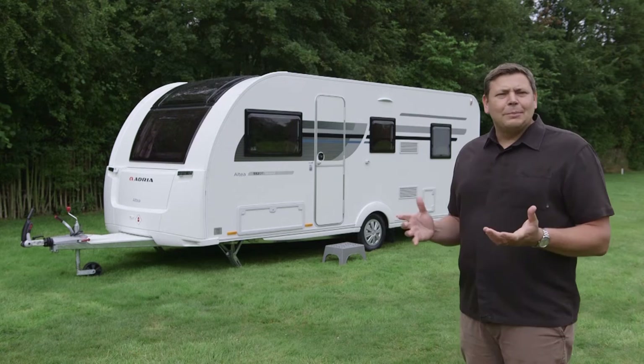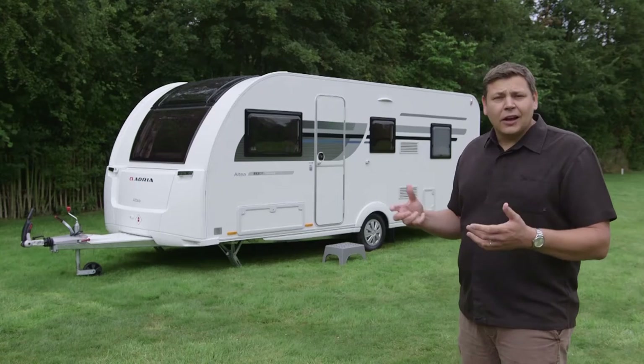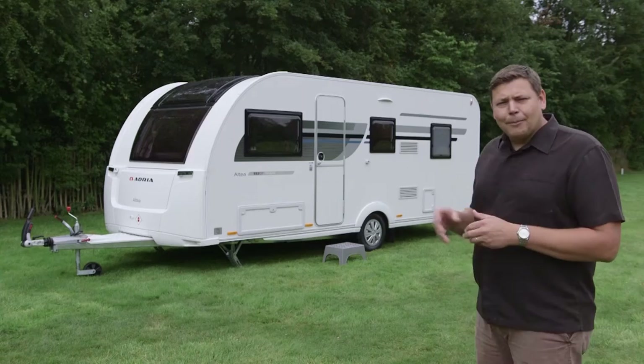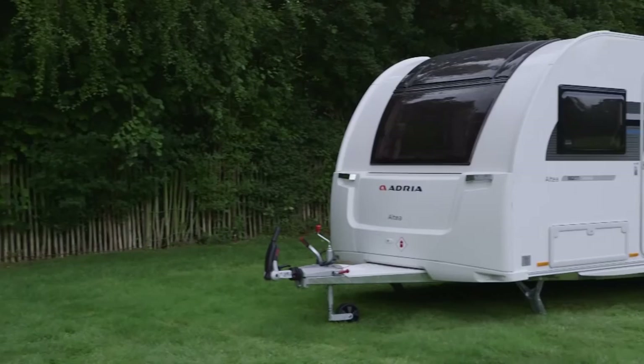I've always been a really big fan of Adria's Altea range, particularly in family-friendly layouts such as this 552DT Tamar. They offer masses of flexible, stylish interior space at an incredibly good price, which in the past has usually been less than £15,000. For 2017, however, it's had a little bit of a makeover and that price has crept up a little bit. This Tamar, excluding delivery, will cost you £15,390, which still represents fantastic value for money.